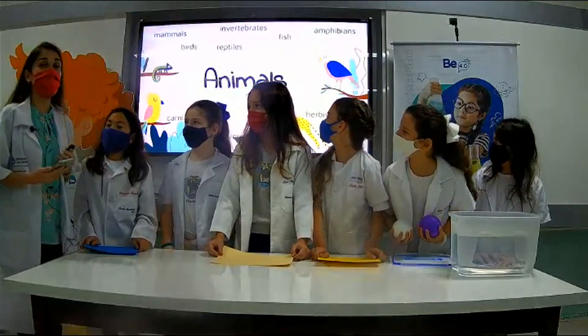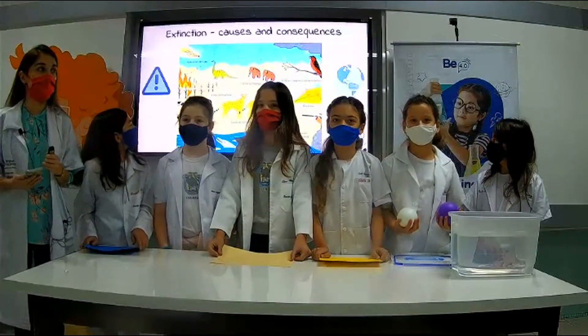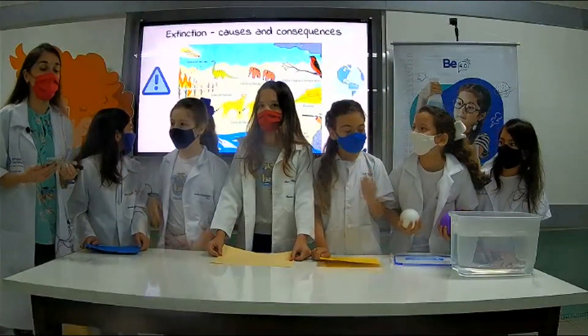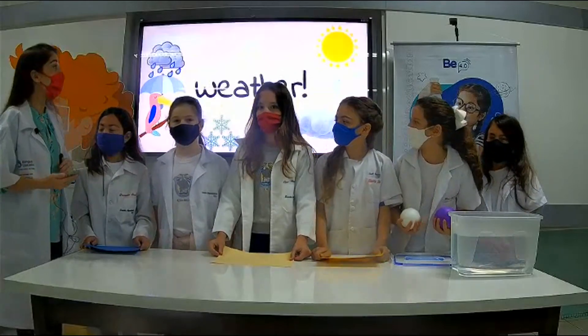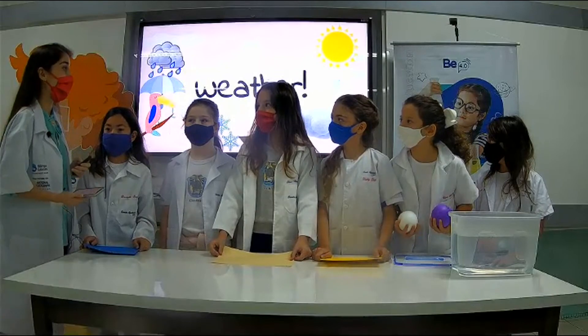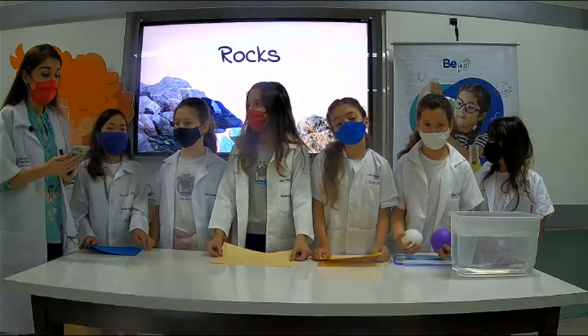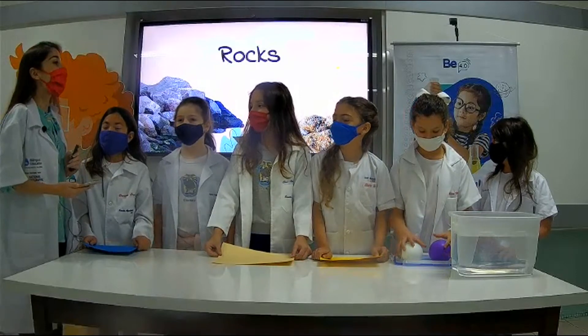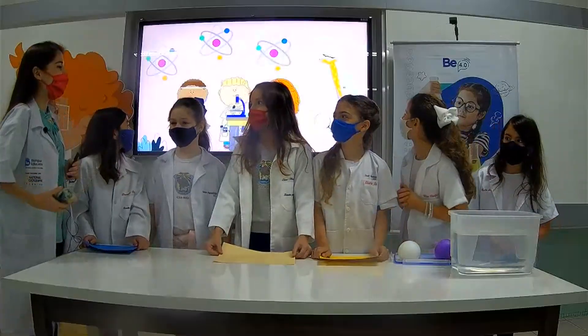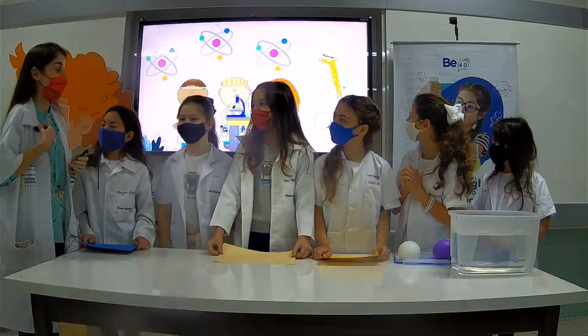We talked about animals and their characteristics. We also learned about the causes and consequences of the extinction of animals and plants. We understood the importance of the sun for life on Earth, and we also learned to analyze the weather. We also talked about rocks, which are non-living things, and we saw the process of rock formation. Now it's time for our mini-scientists to show their work. Let's begin?